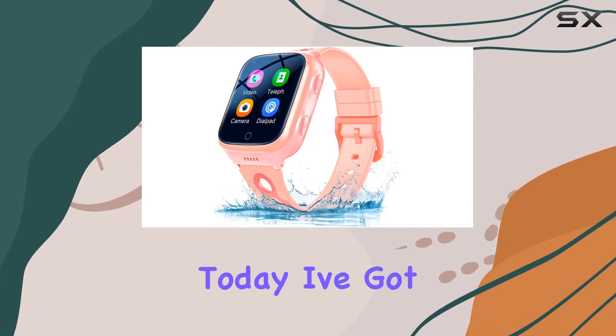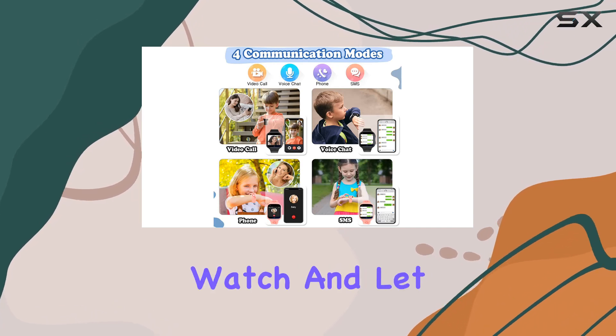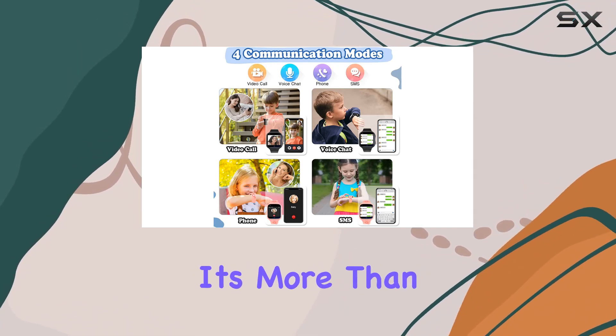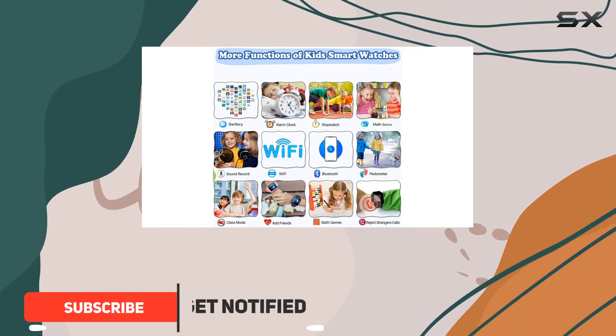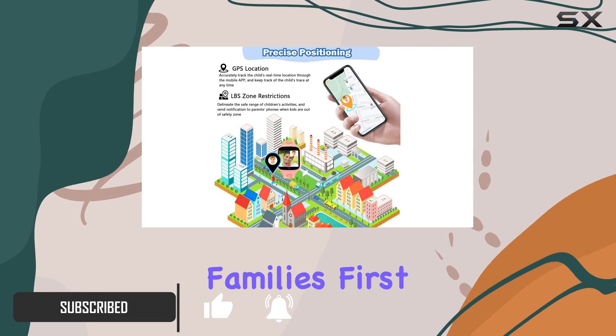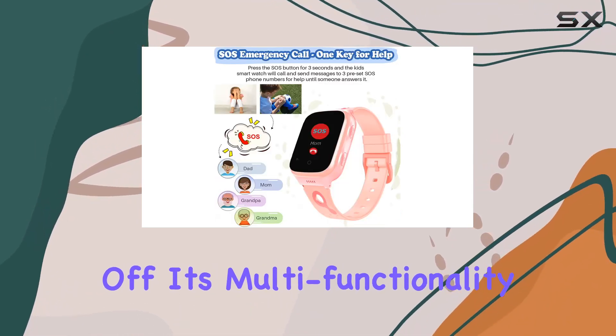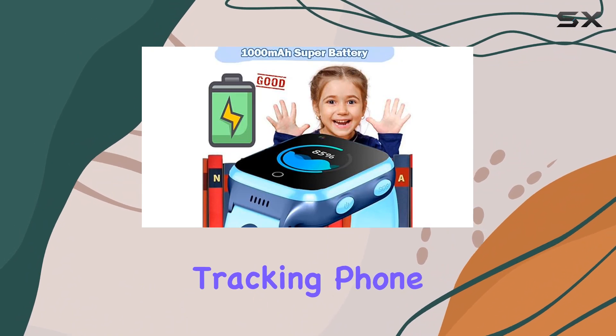Hey everyone, today I've got a detailed review of the TEZILON 4G GPS smartwatch. It's more than just a timepiece — this waterproof phone watch comes with a plethora of features that make it an ideal Christmas or birthday gift, especially for families. First off, its multi-functionality stands out.